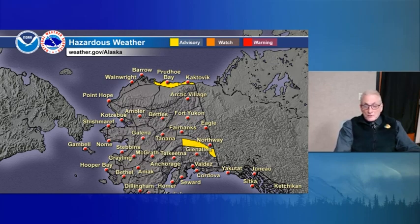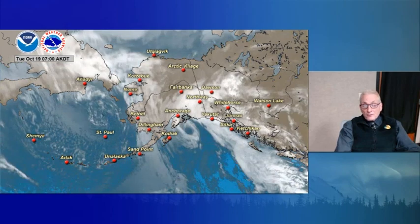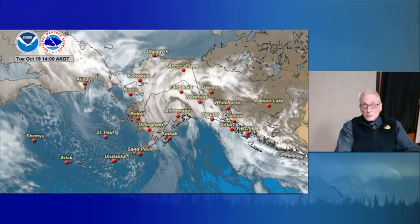Otherwise, that's it for the watches and warnings. Looking at satellite imagery, you can see that low center very vividly in the Gulf of Alaska, tracking northwestward, with the back edge of the front already up to just south of Fairbanks along the Alaska Range. The main low center is still over southern Prince William Sound right now, bringing strong winds — gusts to 63 miles per hour at Middleton Island this afternoon.